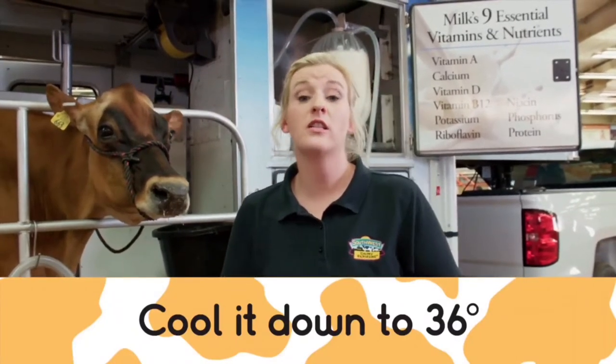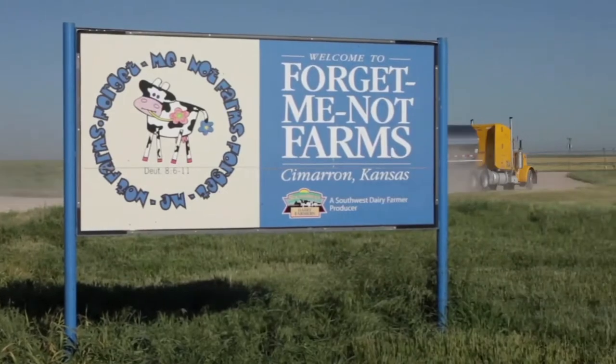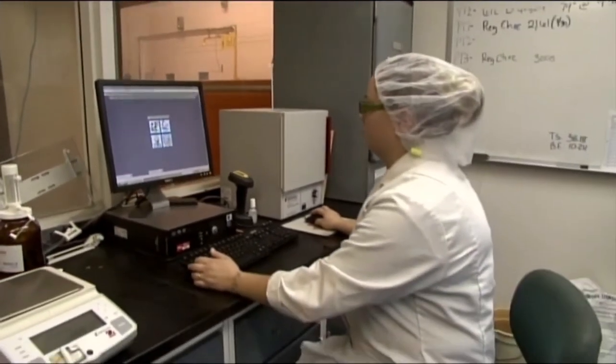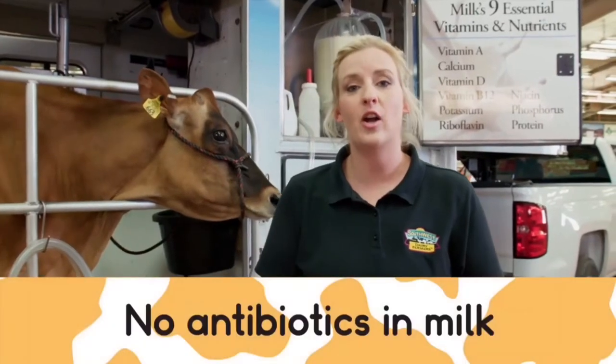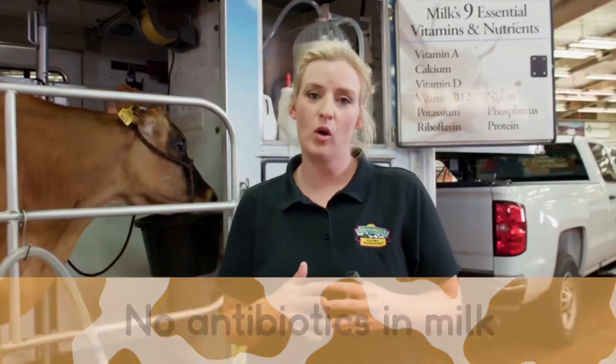From there, we're going to wait for a tanker truck to come pick that milk up. But before the truck picks that milk up, we're going to take a sample of that milk and test it. We're going to make sure that it's clean, healthy, safe, and that it's antibiotic free. There is absolutely no antibiotics in any milk that you buy from the store.